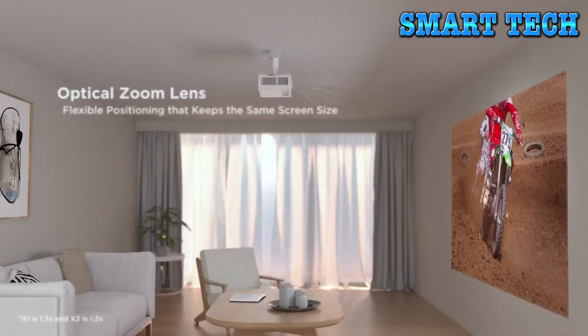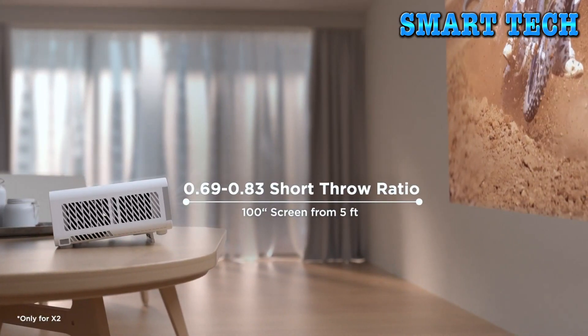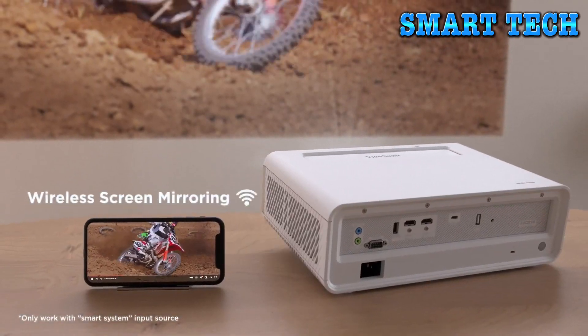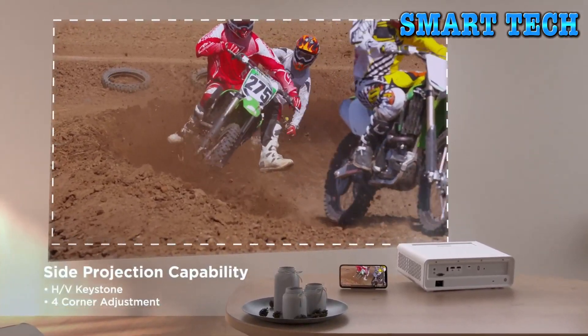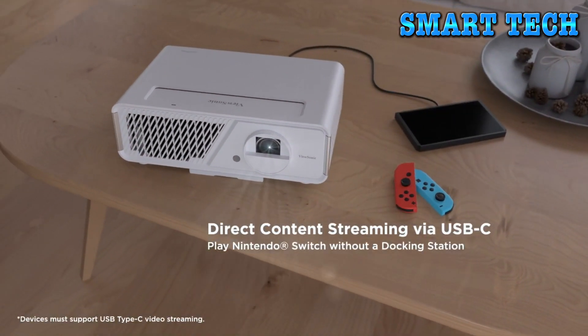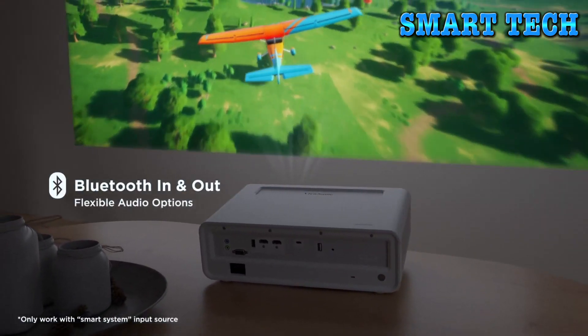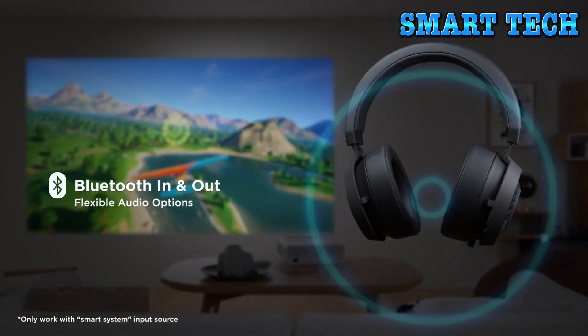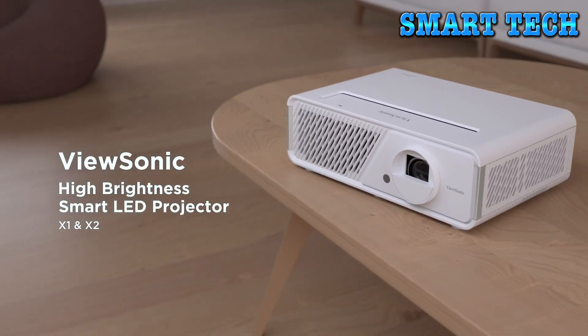For next-level gaming, the PX 701 delivers with 4.2ms low input lag and a 240Hz refresh rate. Cinematic colors come to life with ViewSonic's Super Color technology and HDR support. Streaming is simplified — live stream sporting events, binge shows on Netflix, or enjoy the latest movies on Disney+.